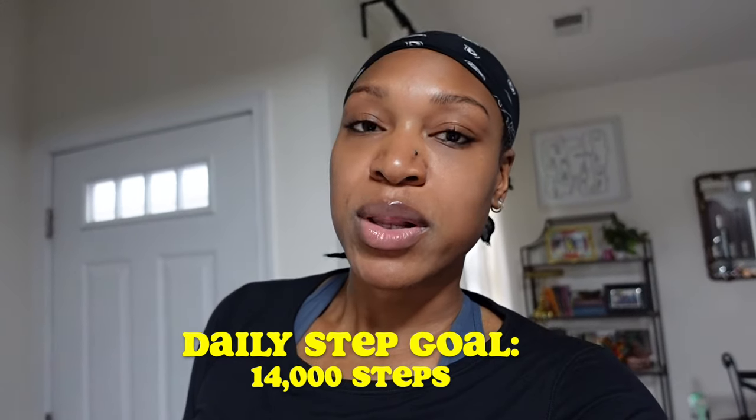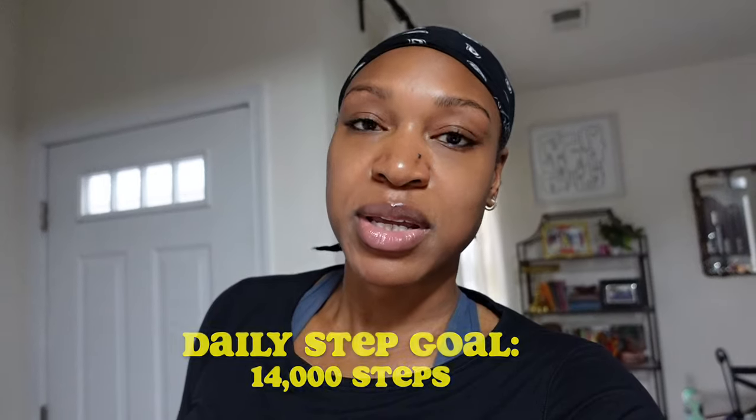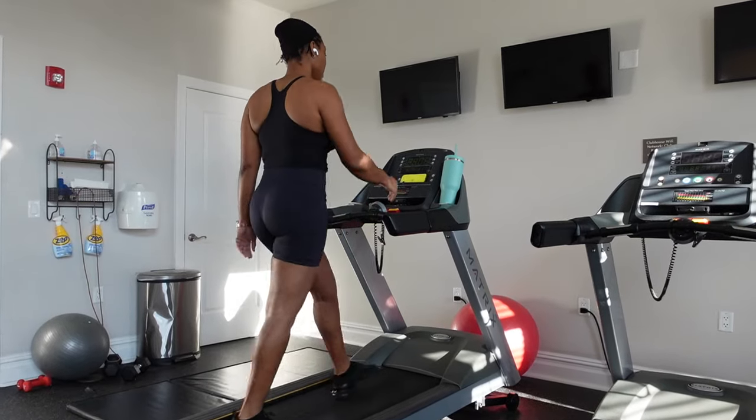My goal every day is 14,000 steps. For me as an intermediate to advanced exerciser, that's the minimum I should be getting, but if you're a beginner the minimum is usually 10K. I'm easily reaching 15,000 to 18,000 steps a day now, and it has really made a difference in my stomach and body fat composition. I've stopped worrying about the scale — I use my clothes, the mirror, and inflammation as my gauge.